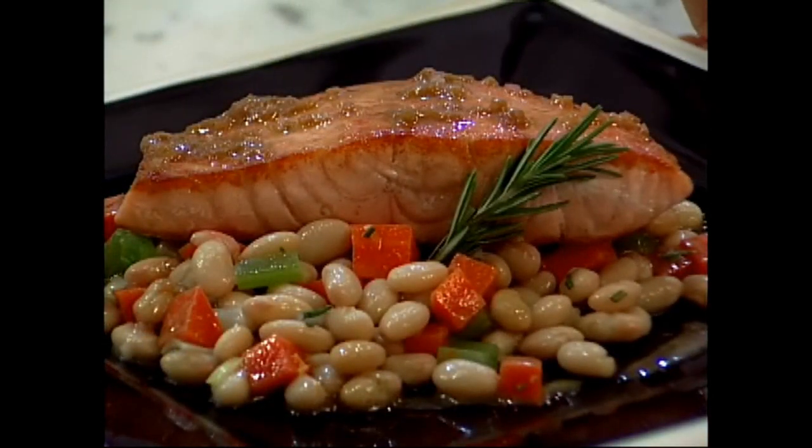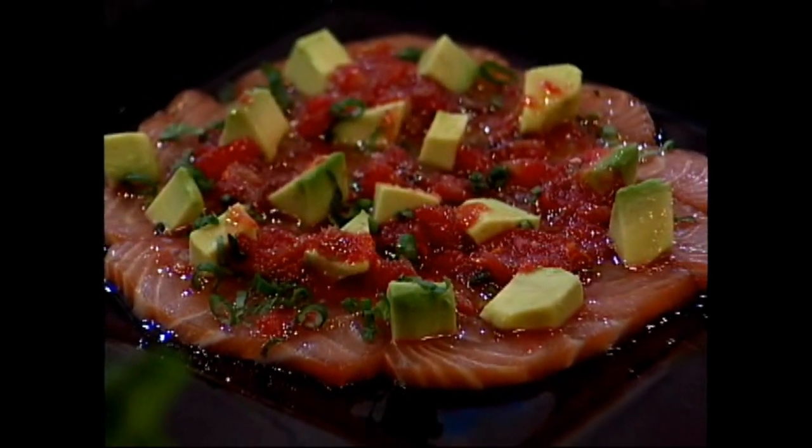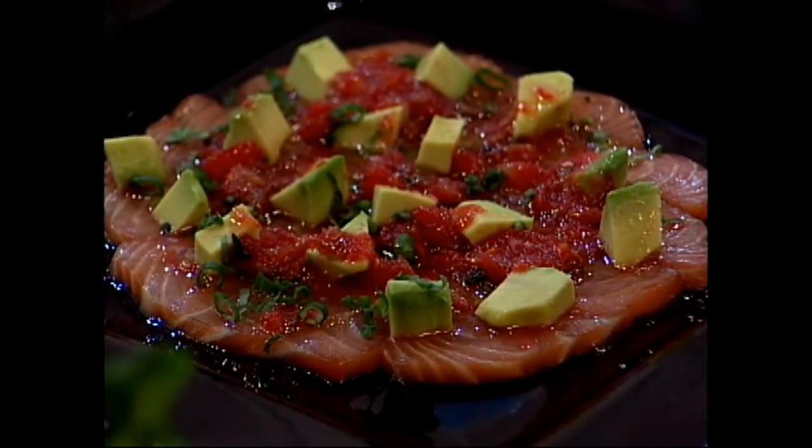Hi, I'm Brad McDonald, and I'm here to prepare my favorite fish, Norwegian salmon. Tonight we're going to prepare two recipes: the first is a sautéed Norwegian salmon with a healthy white bean salad, and the second is cured Norwegian salmon with blood oranges, ginger, and basil vinaigrette.